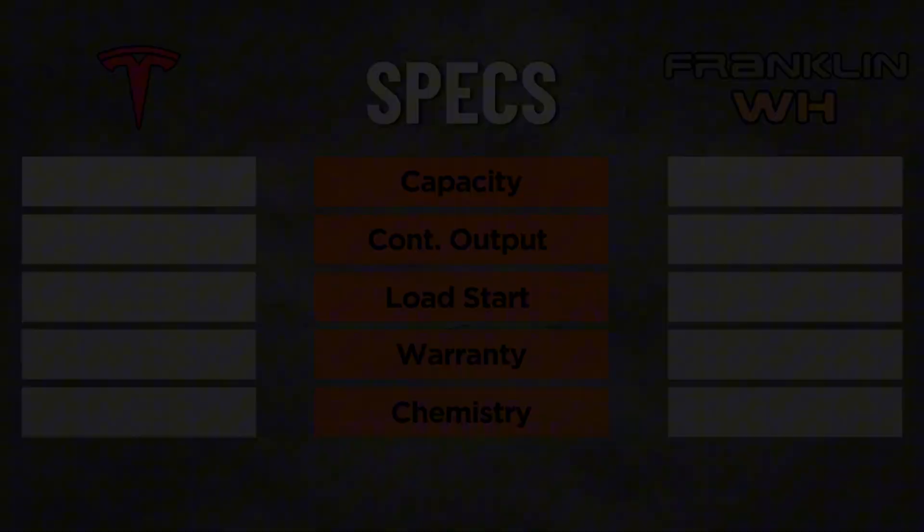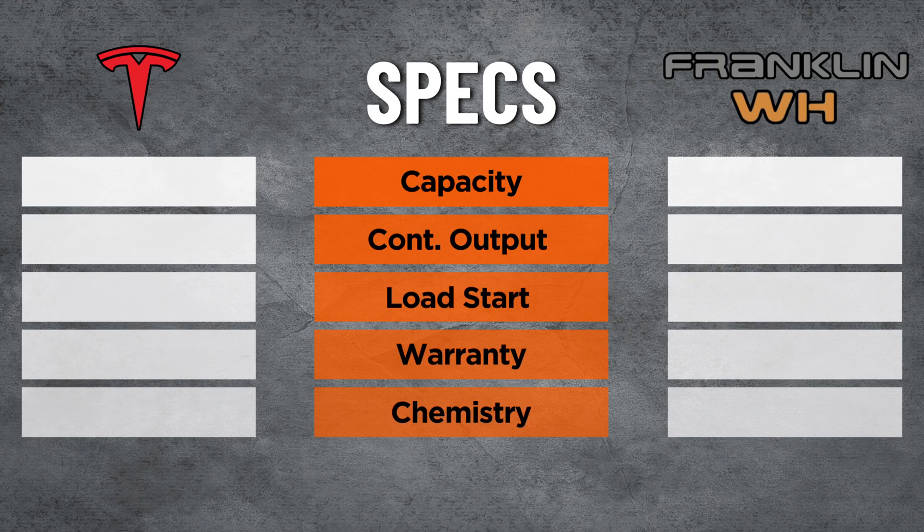Let's start with the key specs: capacity, power output, warranty, and battery chemistry. When it comes to energy capacity, Tesla Powerwall 3 is 13.5 kilowatt hours, and Franklin A-Power 2 is 15 kilowatt hours. Energy capacity is measured in kilowatt hours — think of this as the equivalent to your fuel tank size in your car. How many gallons of gasoline can it hold? How far can you drive?